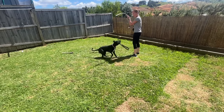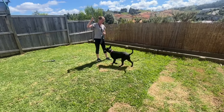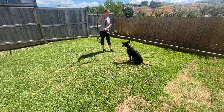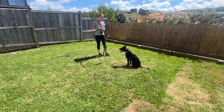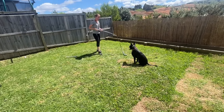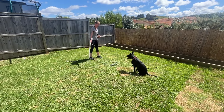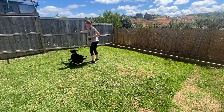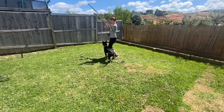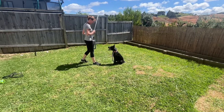Leave it. Good. We could even do a down if she can do a good down, but that might be something we'll introduce later on. What if you do a fast wriggle on the ground — that's it, nice! And now on the next one, let her catch it.